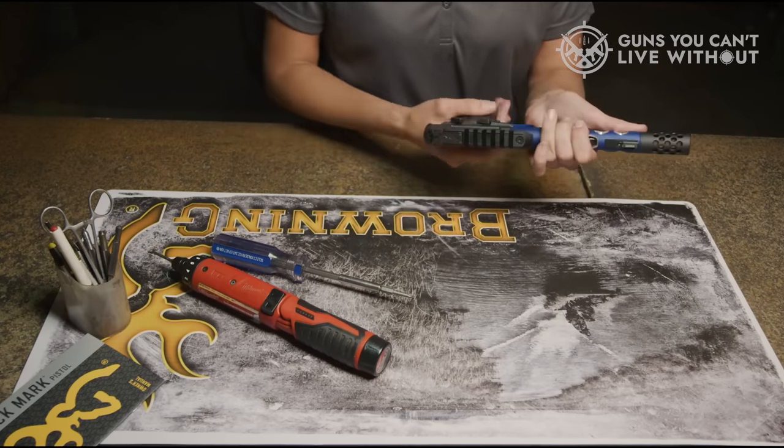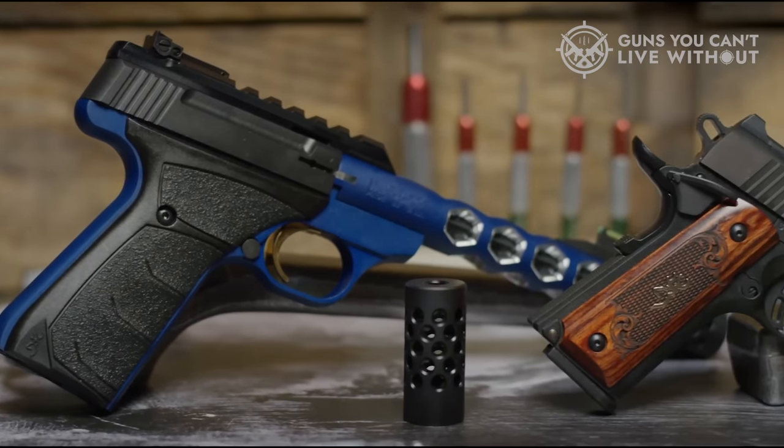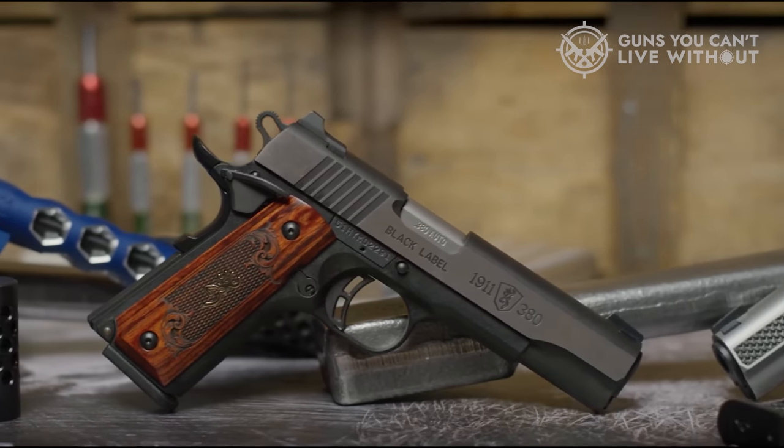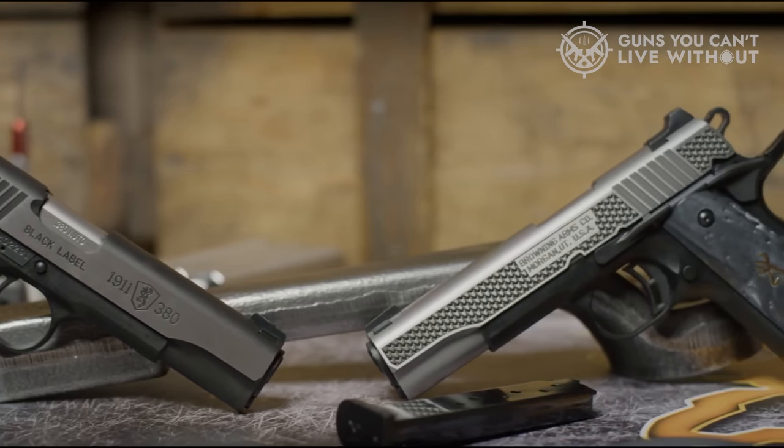However, the blowback action may startle new shooters. While not suitable for concealed carry, the Buckmark is a reliable home defense option. In summary, the Buckmark stands out as the ultimate 22 pistol for accuracy, blending craftsmanship and functionality seamlessly.